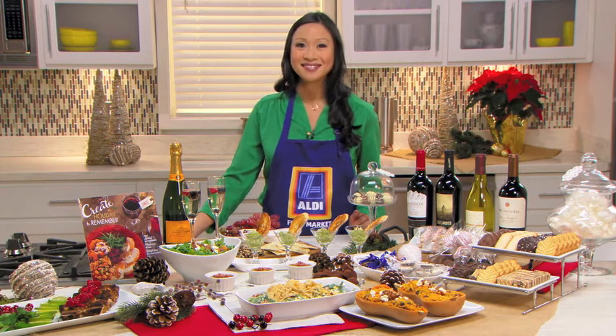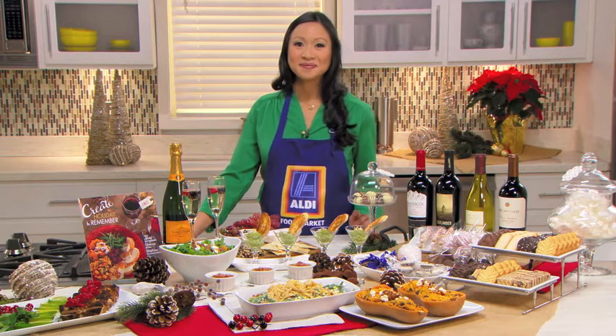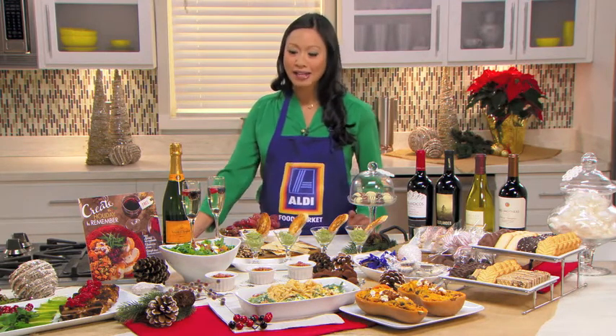I love the fact that we can make them ahead. You're throwing in some great cheeses — we've got Parmesan, we've got brie, even some pancetta in there. You've got to have cheese for the holidays.